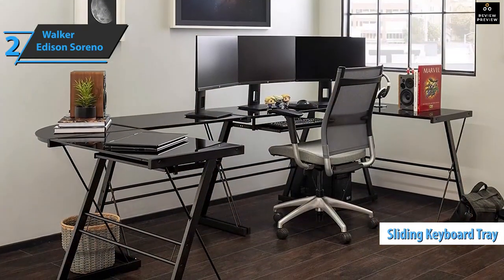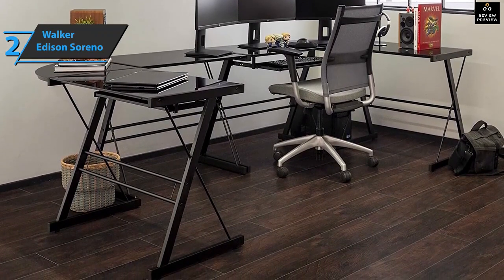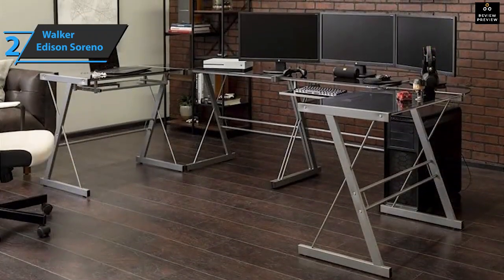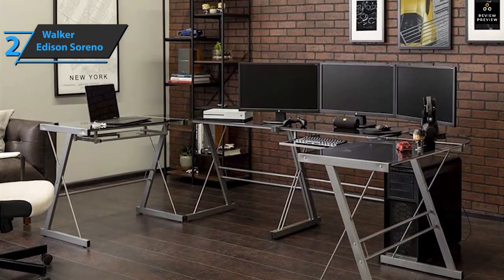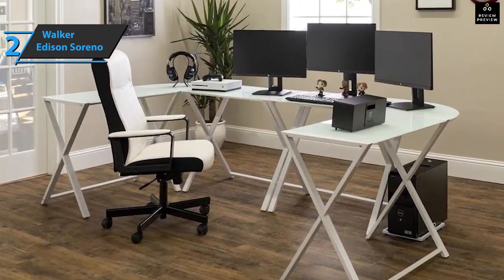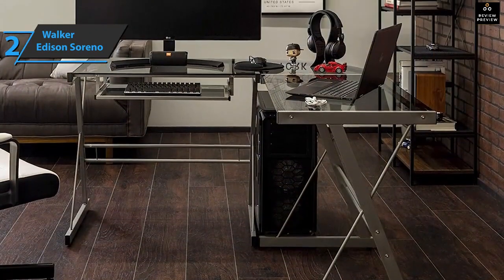The choice of which side to place the keyboard tray is entirely up to the user. In its entire composition, it's made of tempered safety glass with powder-coated steel feet. This desk provides all the space you need to work or play. All the features of this piece of furniture are designed to make the gaming experience healthier, with durable steel and thick tempered safety glass.